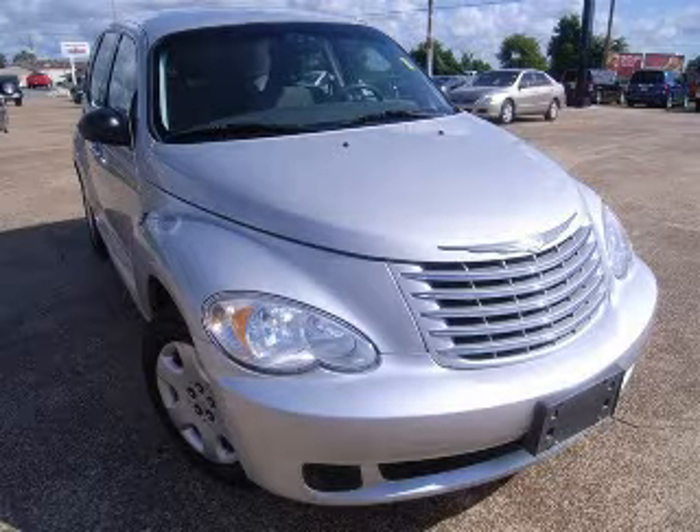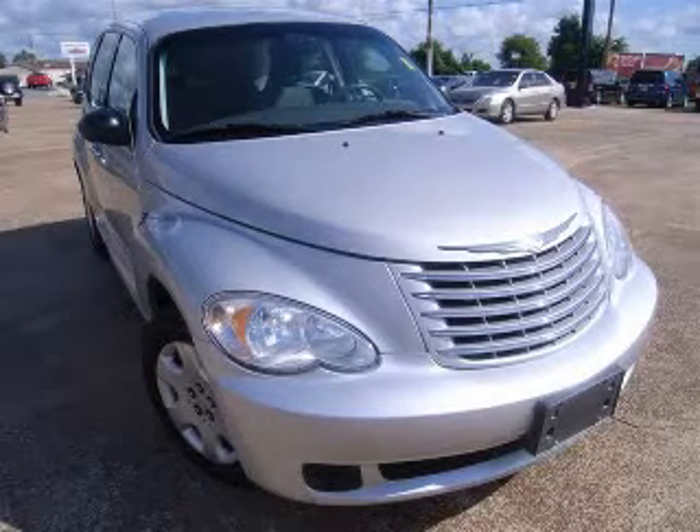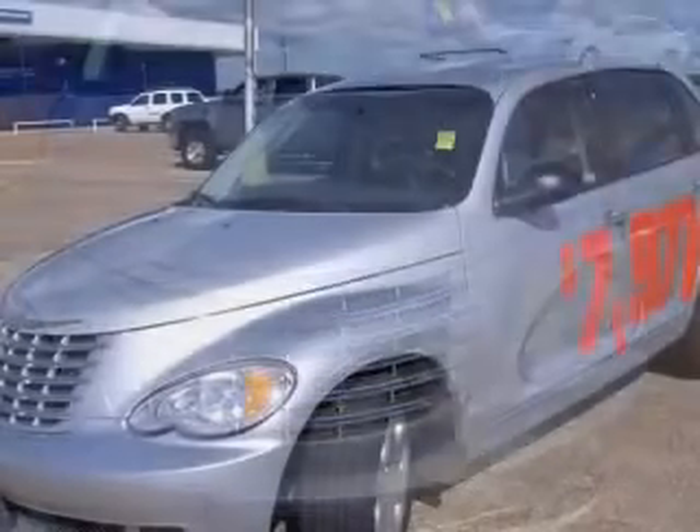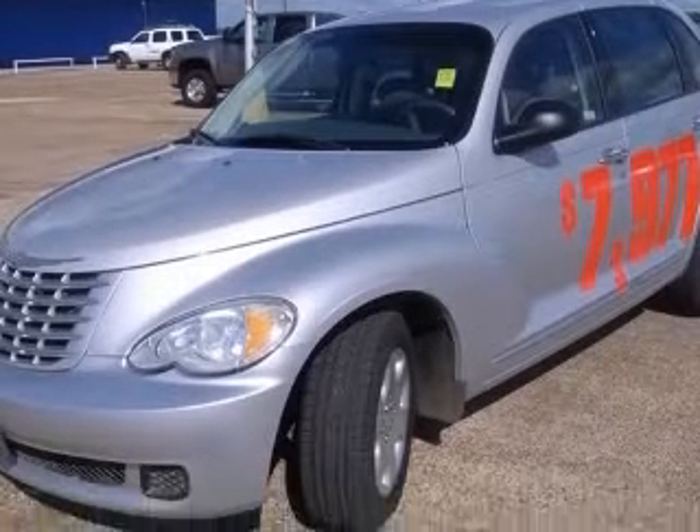We are proud to present this excellent 2007 Chrysler PT Cruiser. This PT Cruiser has a four-cylinder engine. This vehicle has a silver exterior and includes the following options.